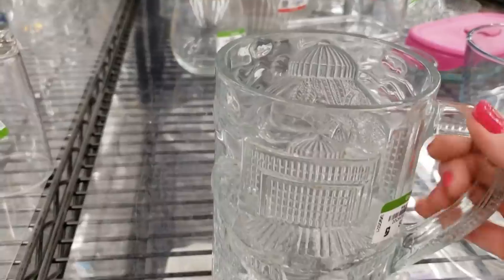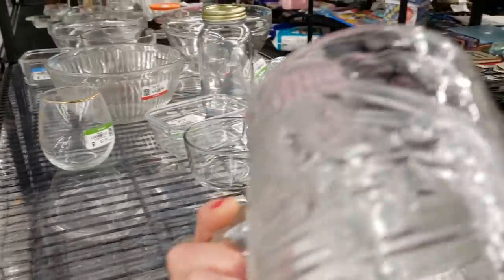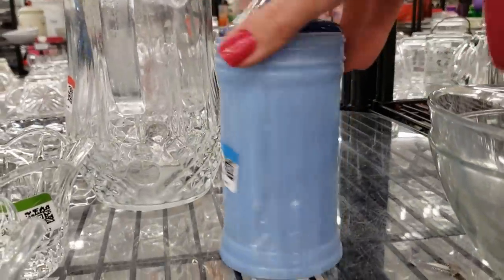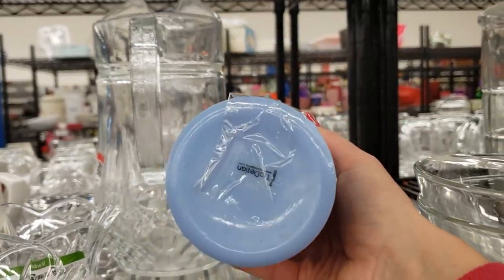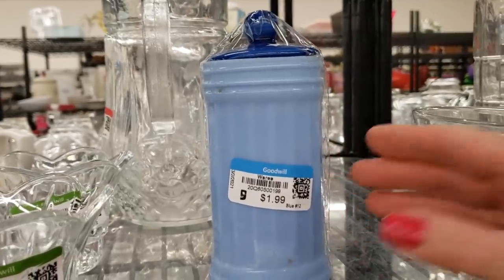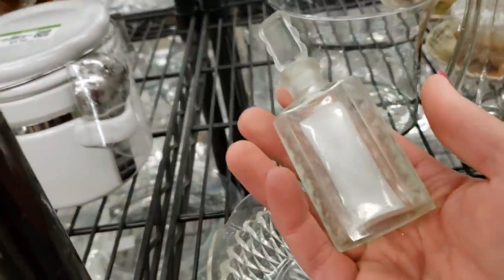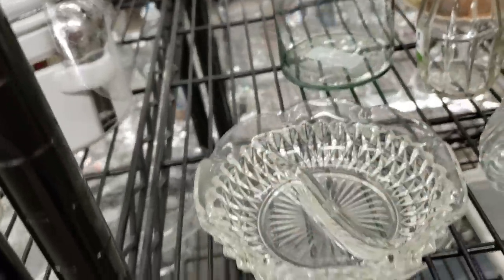I wanted to show you this really heavy Circus Circus glass beer mug — it's huge. I wasn't really sure what this other piece was, and wasn't convinced that the lid actually matched the jar. It looked like a sugar shaker with a non-matching lid, which was a shame because I would have picked up the sugar shaker — I love that blue. I grabbed this little French perfume bottle — these sell really well on eBay, especially in lots.